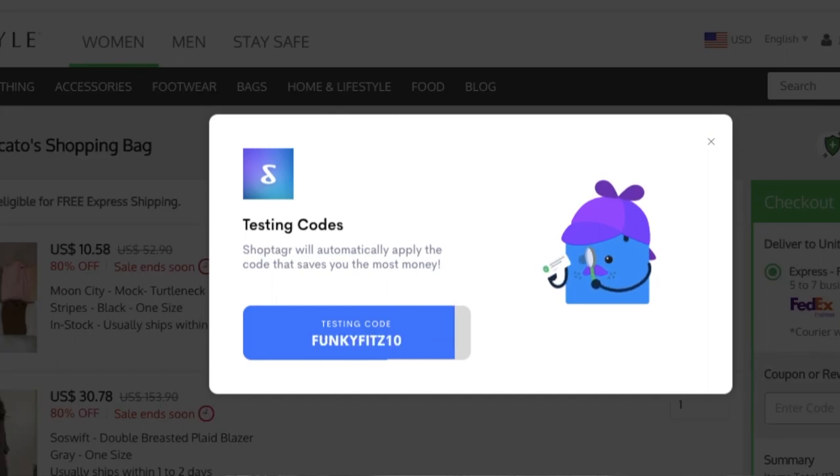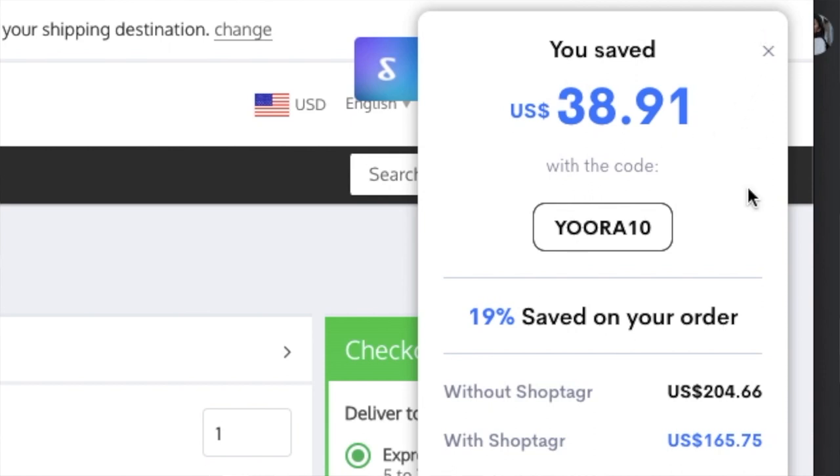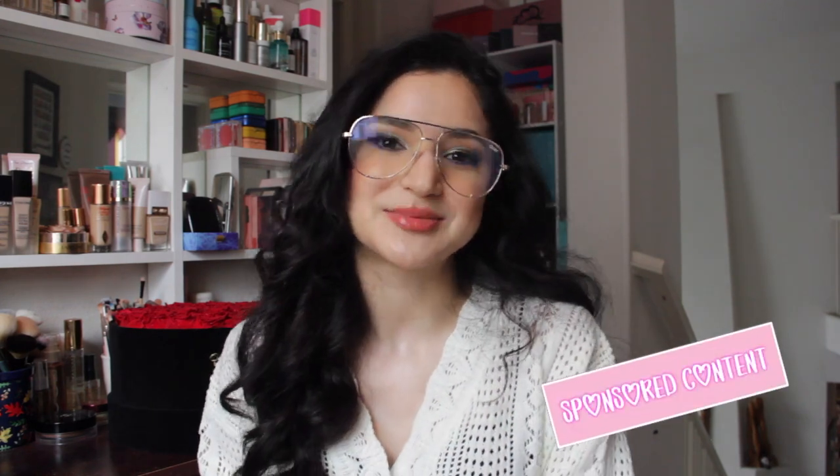I also love the coupon extension on ShopTagger — basically whenever you're in checkout you can just hit the button and it'll automatically try all the coupon codes it can find online for that website. I always save money, at least 10% if not 15–20%. ShopTagger has been central to my shopping lately, especially when shopping for other people. You can try it using the link down below — thank you to ShopTagger for sponsoring today's video.